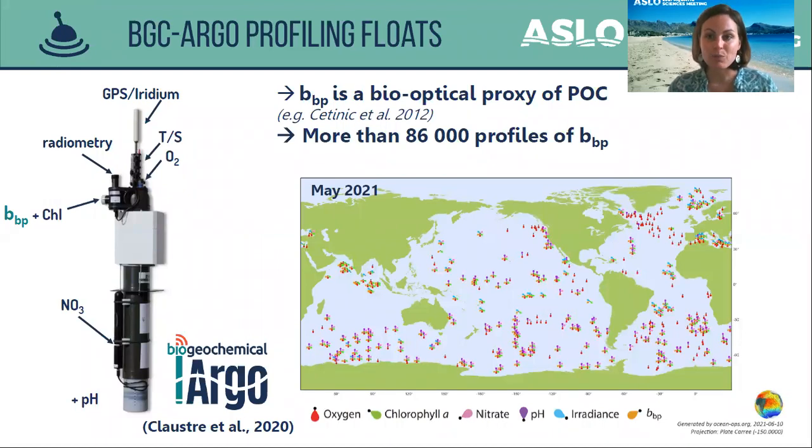The BGC-Argo profiling floats are autonomous platforms equipped with biogeochemical sensors that can measure properties such as the particulate backscattering coefficient, the BBP, and the fluorescence of chlorophyll-A, a proxy of chlorophyll-A concentration. The BBP is the bio-optical proxy of particulate organic carbon, the POC. Thanks to the BGC-Argo floats, we now have more than 86,000 profiles of BBP in the global ocean, and here you can see the geographical distribution of the 400 BGC-Argo floats currently deployed.